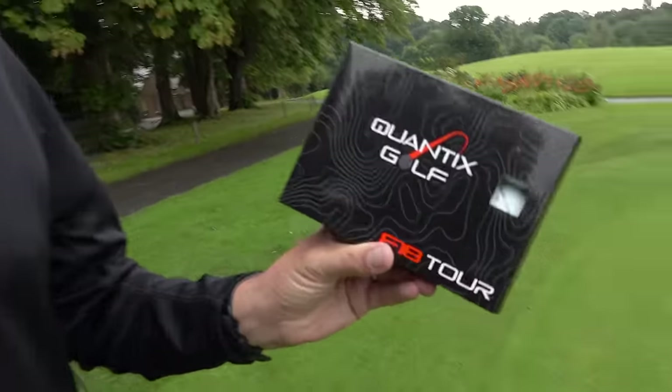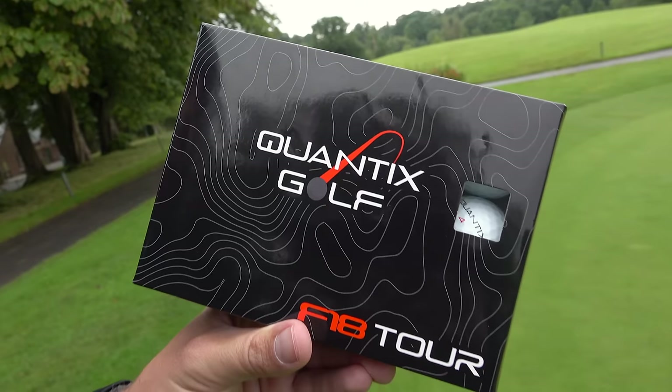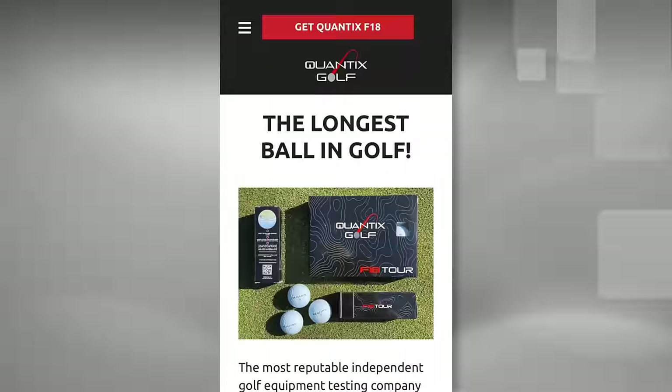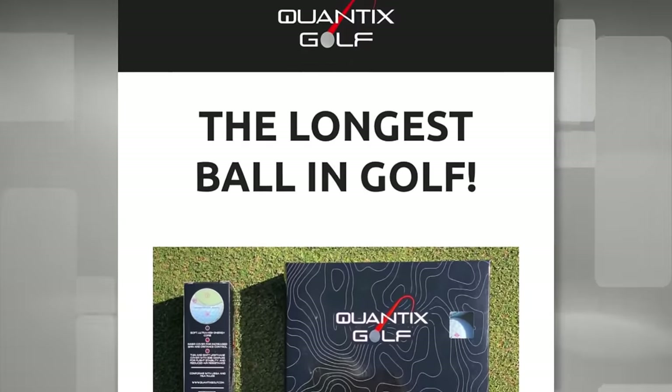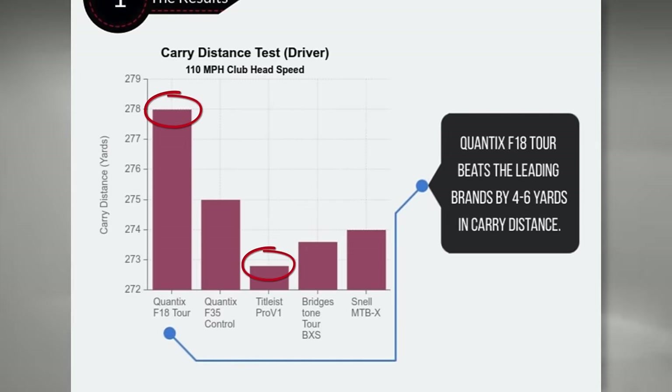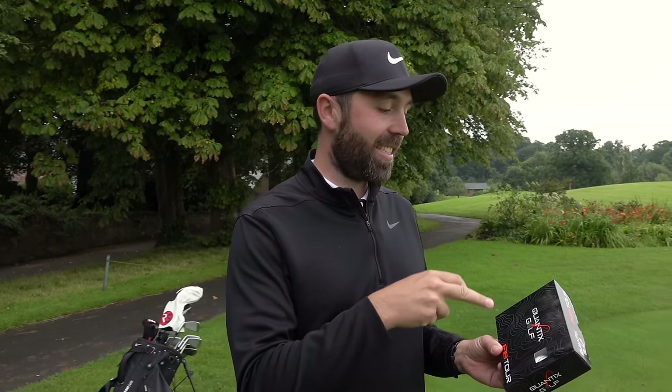What is this golf ball that's claiming to be so long? Well, this is the company Quantix Golf. I've never heard of them before. A follower of mine on Facebook sent me a link to the golf balls and said you've got to check these out. So I went on the website and literally in text it says the world's longest golf ball. After doing a little bit more research, there's a claim on the website that says this ball is five yards further carry than a Pro V1. I've got to give that a proper test.